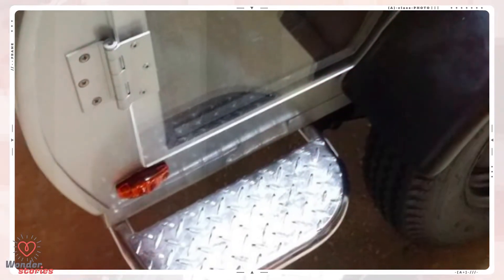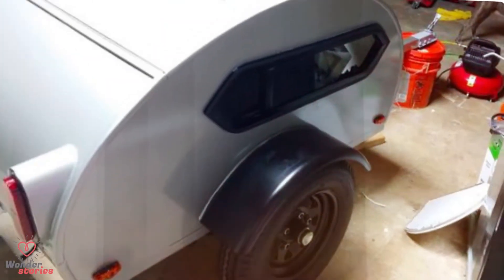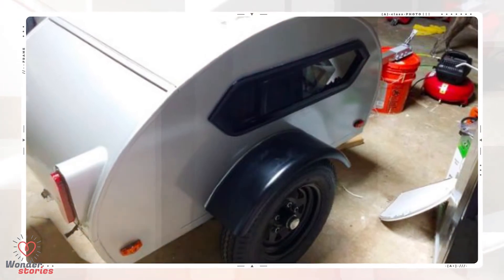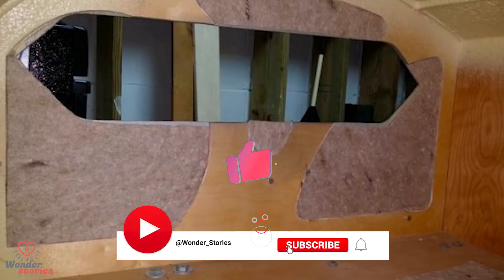Heading into the home stretch, it was time to add the door. He also improved the step he made for Maggie. The windows were installed and sealed with silicone. He decided he wanted to add upholstery to the inside, so he mapped it out on paper. Planning once again played a crucial role in this part going smoothly.